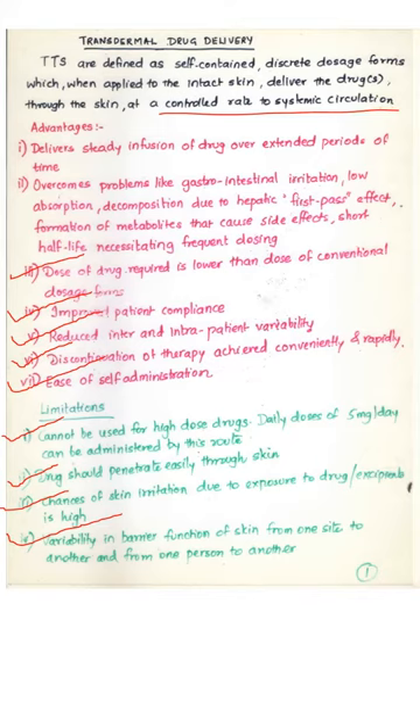What are the advantages of such a drug delivery system? Because of their ability to deliver the drug at a controlled rate over a prolonged period of time, there is a possibility of delivering steady infusion of drug over extended periods. These systems help to overcome the problems associated with oral drug delivery such as gastrointestinal irritation, low absorption, first pass effect, and formation of harmful metabolites with side effects. They also help to circumvent the problem of drugs that have short half-life and therefore need frequent dosing.